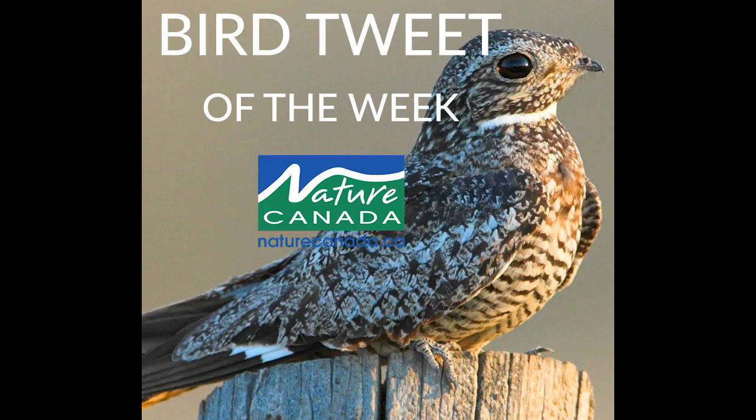The species was once more common in urban and rural areas, but has declined like other exclusively aerial insect-eating species, and is currently at risk.